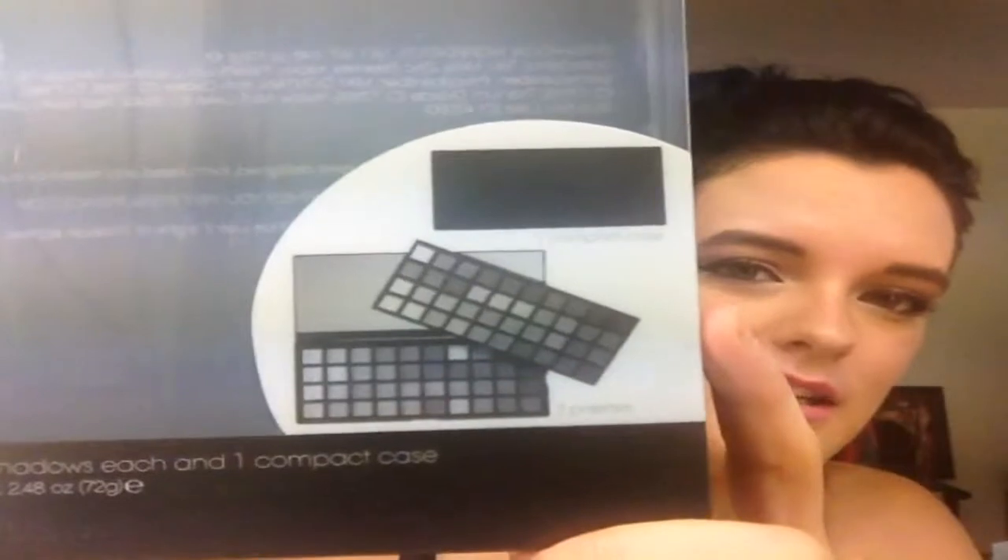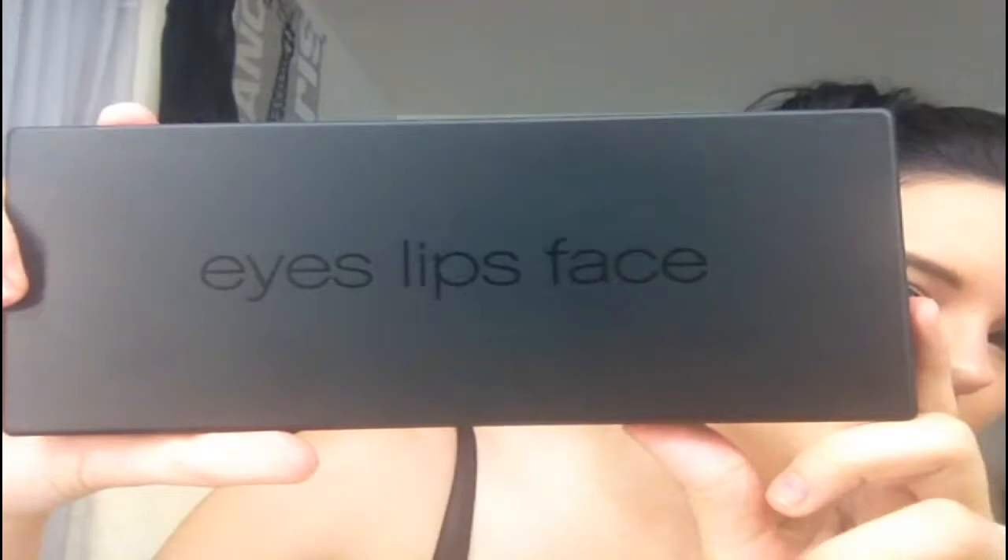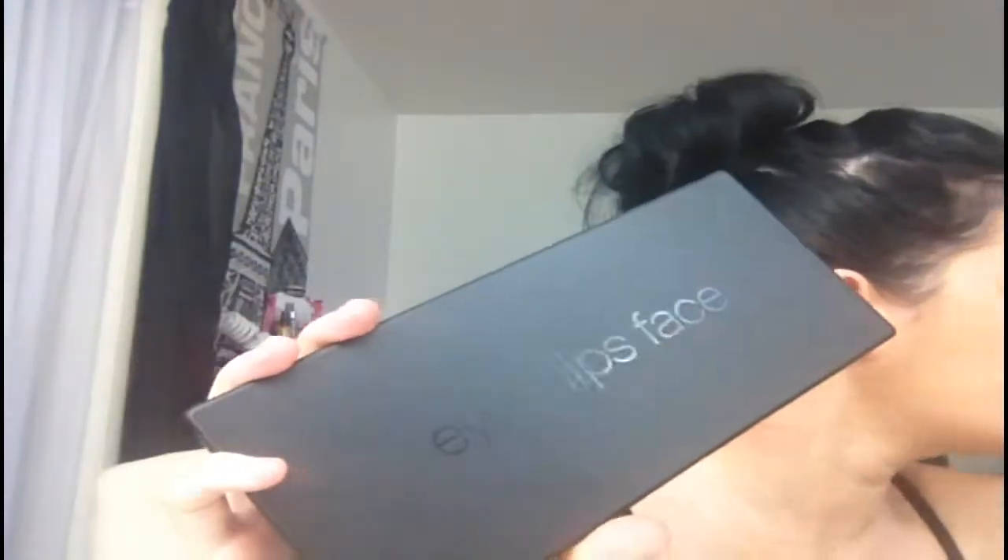The first thing I got was this Beauty Must-Have 80-piece day-to-night palette. The packaging just looks like this, and it includes two palettes with 40 eyeshadows each and a compact case. I already opened this one before deciding to do the video, but here's what the case looks like. It's a really nice case — it kind of reminds me of the BH Party Girl cases.